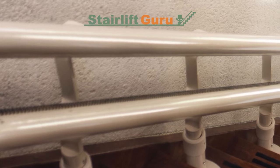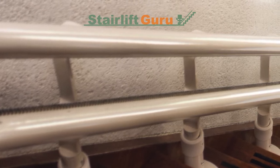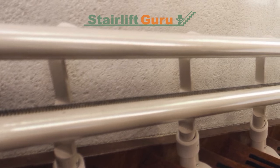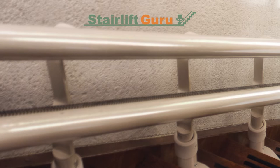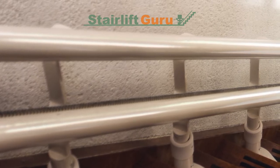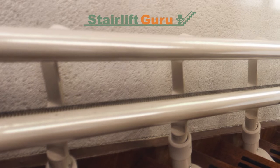When a stairlift is mounted, it is expected to be used regularly, if not every day. As a result, the stairlift provider knows you deserve to be relaxed, knowing that it will work when you need it. Stairlift companies are on hand to do whatever you need when it comes to stairlift servicing.